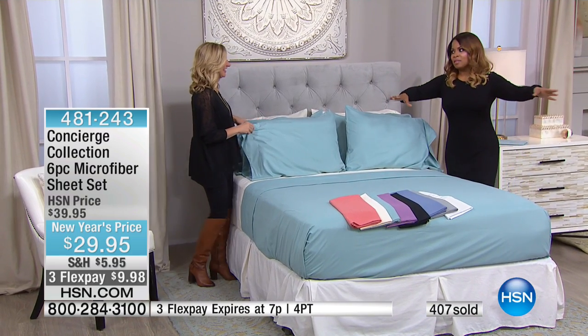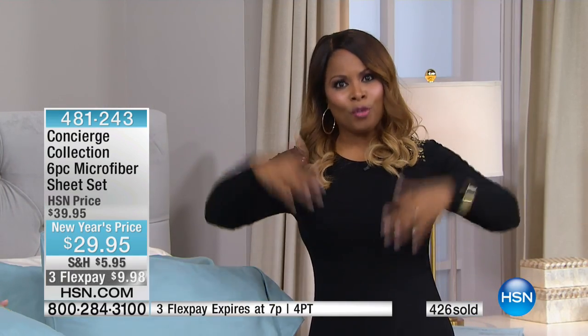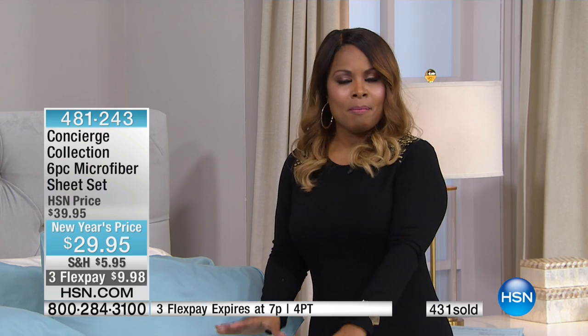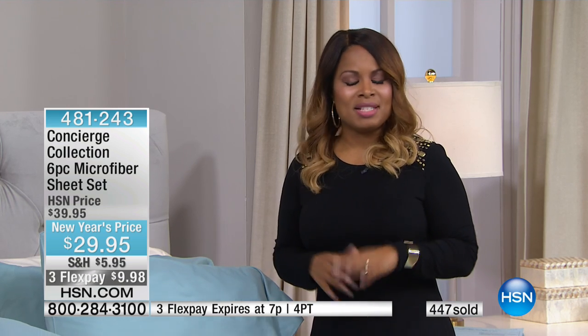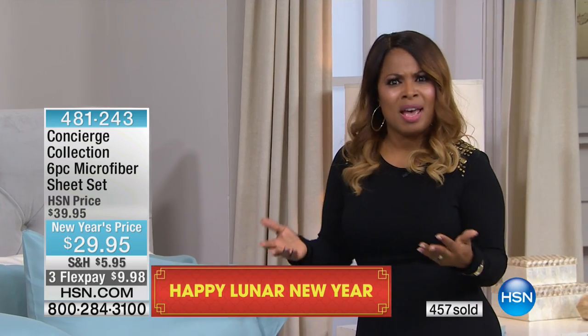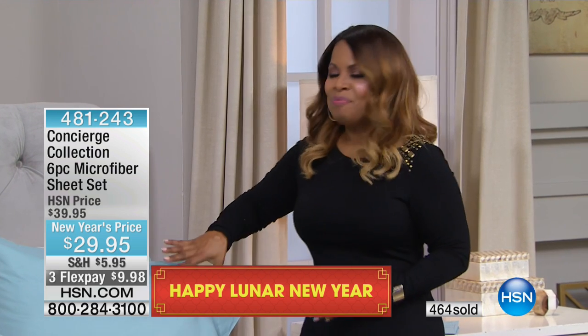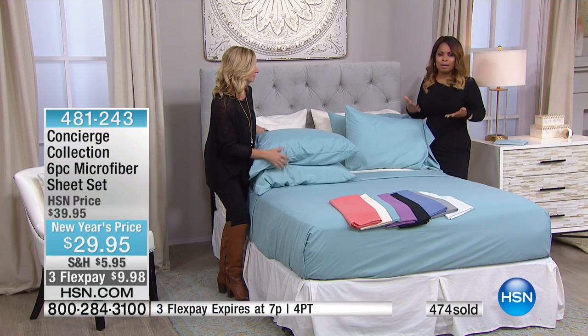$29.95 for the entire set. If we had to have a headline, it would be: you get two additional pillowcases for free. Normally when we put our microfiber sheets on sale at $29.95, that is our best value — but to add the additional pillowcases makes it really exciting. We know when you look at magazine covers, most of us have more than two pillows on our bed. This is a way to outfit your entire bed without spending more money. It's under $10 on flex pay.